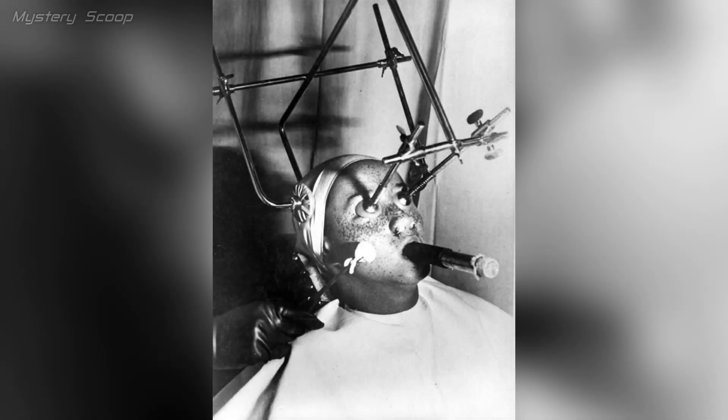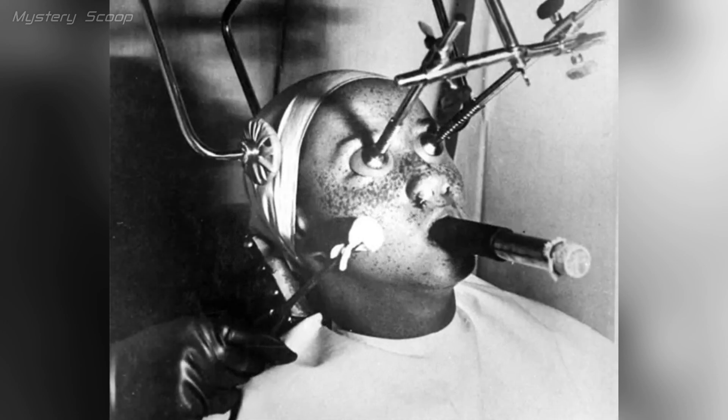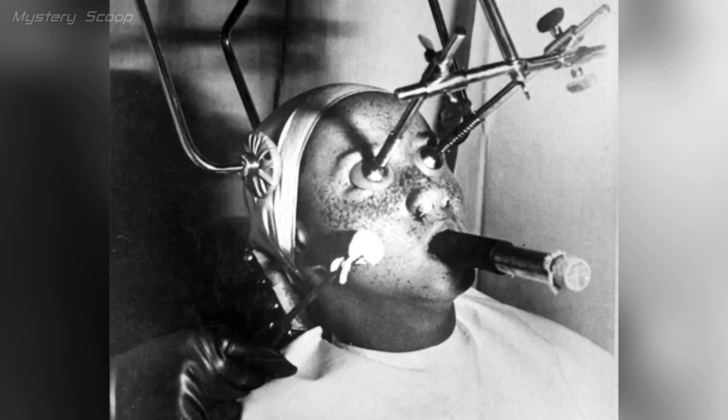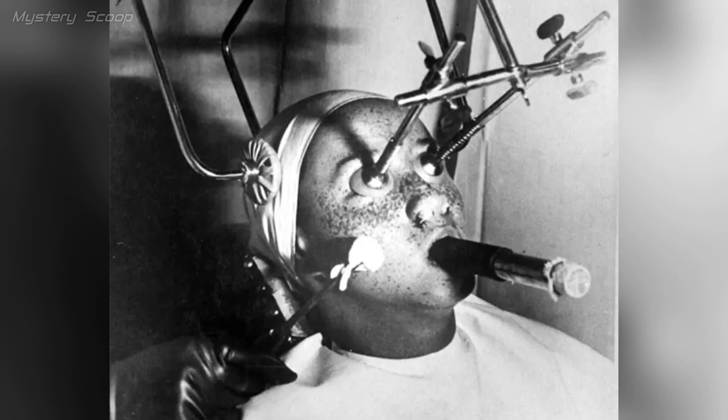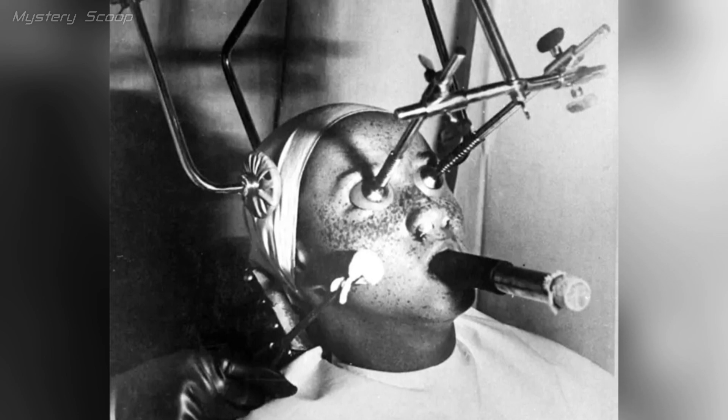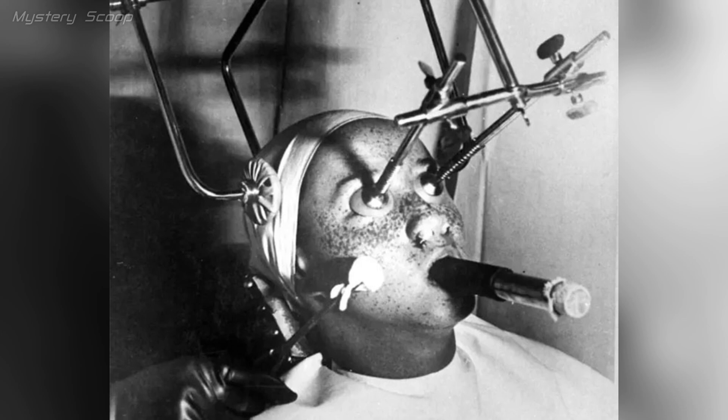In 1930, there were methods to remove freckles using complex apparatus, often involving the protection of sensitive facial areas. These techniques aimed to address freckles, which were sometimes considered undesirable in early 20th century beauty standards. The treatment might have included the application of chemicals or other substances to the skin.